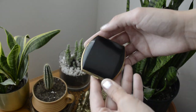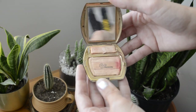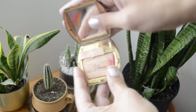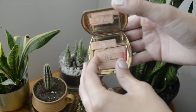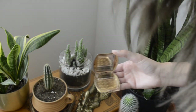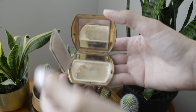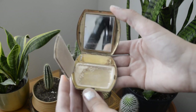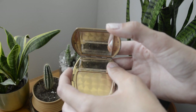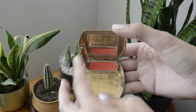The next item I got was this Art Deco compact by Elgin American, and this was actually the priciest item from this estate sale. It was $10, but granted it is from the 1920s so I understand why. I even asked the lady if she'd go down in price and she said no. It actually had some makeup in it — the blush was in prime condition. I would never use it but it's a pretty color.